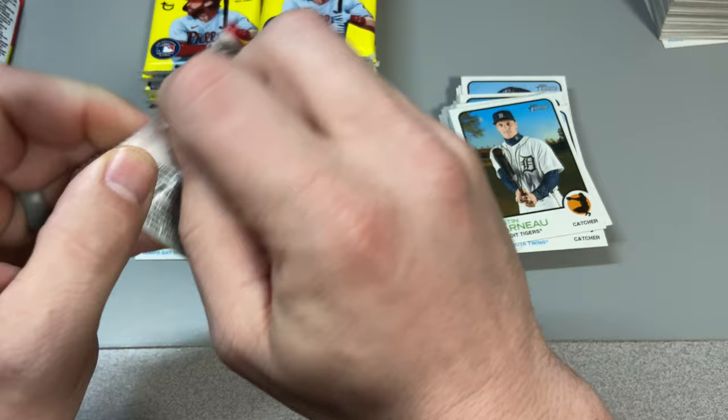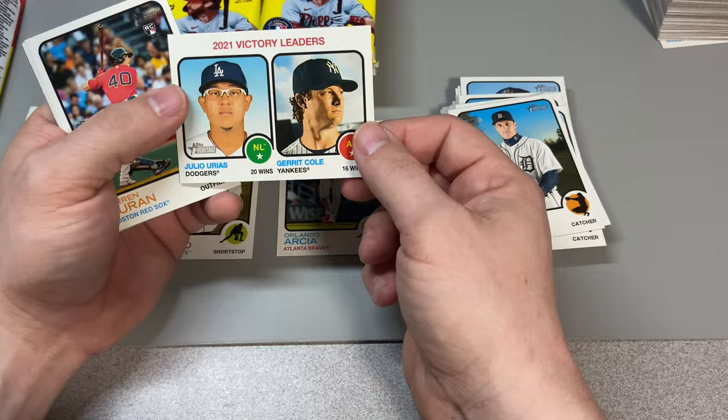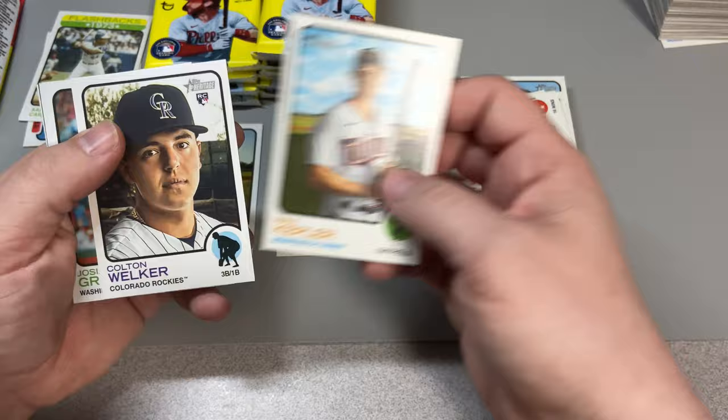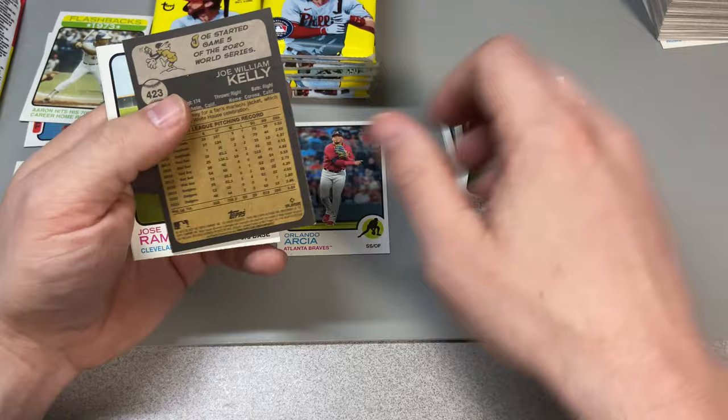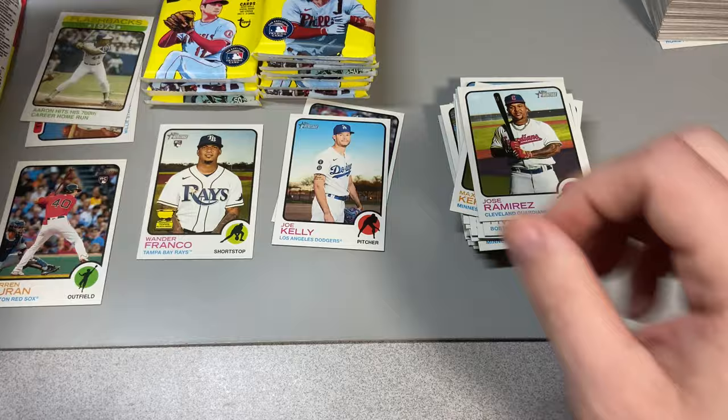Ryan Jeffers — got Wander, Wander Vision, pretty cool. It's gonna be hard to beat. We got Julio Urias and Gerrit Cole. I like these vintage-looking league leader cards, they're pretty cool. Jarren Duran, that's a good one. Max Kepler, Colton Welker, Josiah Gray, Jean Segura. We got a Joe Kelly short print — Joe Kelly throwing at somebody, crying anyway. Jose Ramirez and Nick Pivetta.